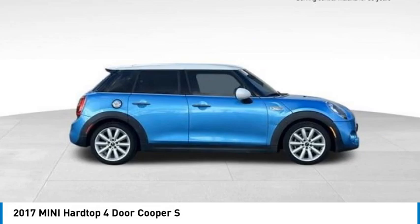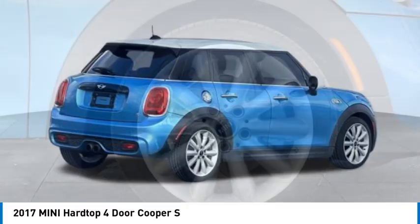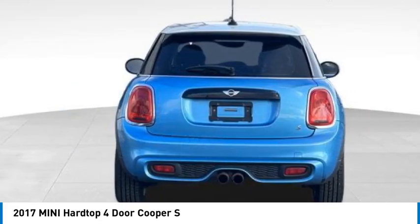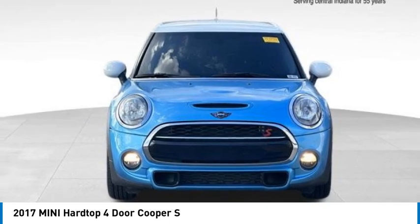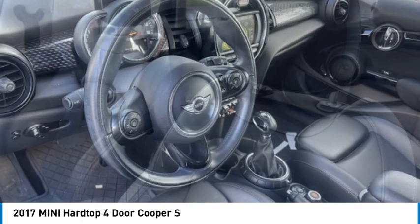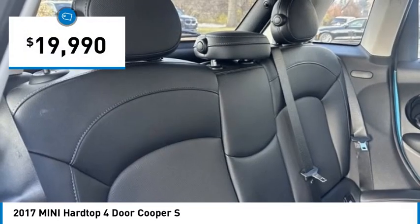Looking for the right vehicle? Check out the 2017 Mini Hardtop 4-Door. It comes with agile handling and quick, precise steering that makes it lots of fun to drive. It is loaded with premium features, world famous feistiness, is built for sharing, and is priced below $20,000.